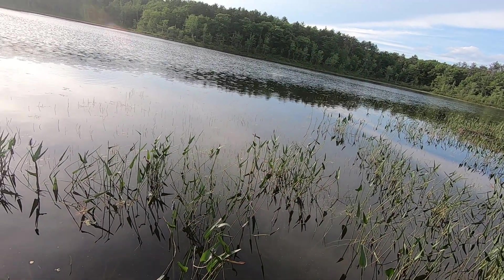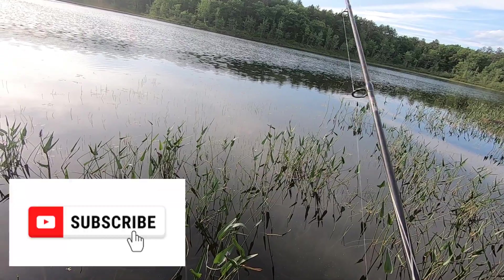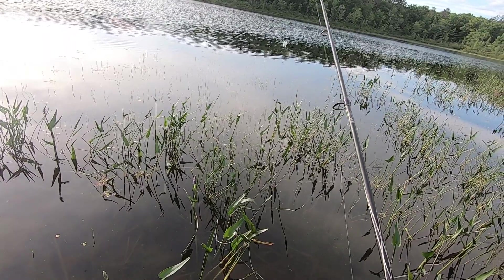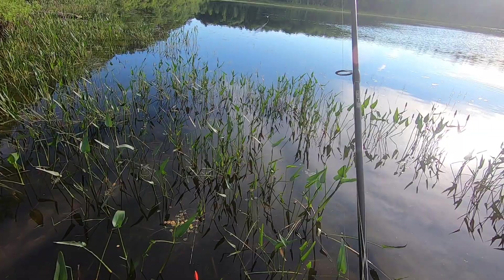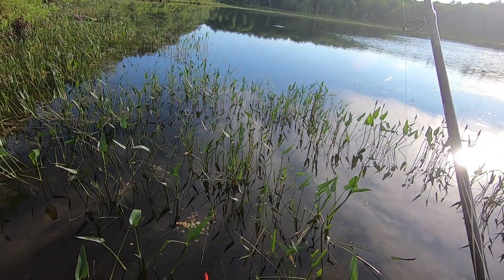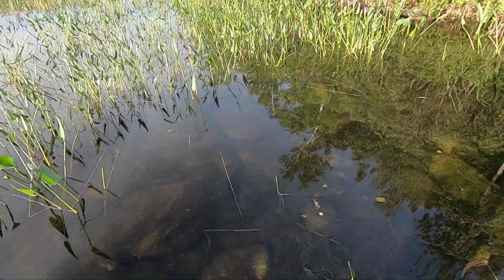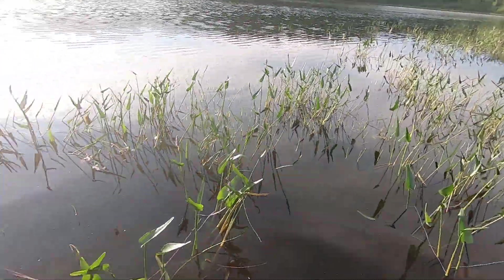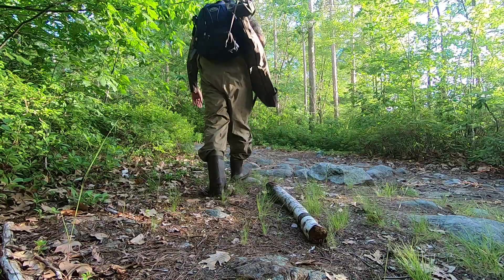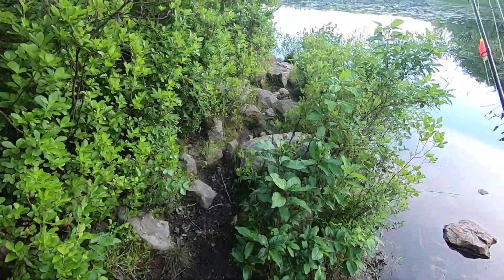I just had a hit. I'm going to give Mr. Lunkerhunt frog a rest. I think I'm going to move down to a different spot — not getting many hits right now. On to spot number two.